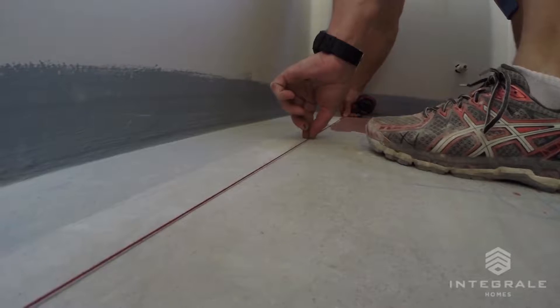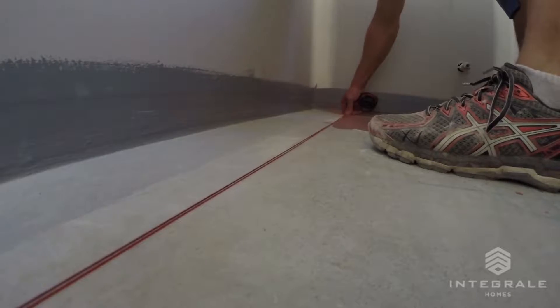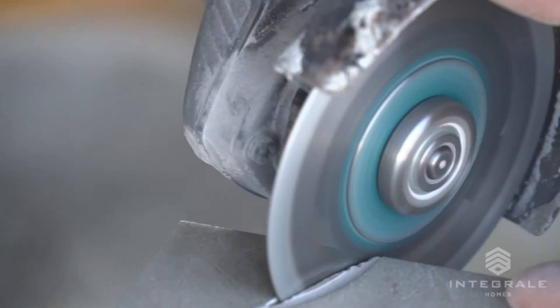We're here to start the tiling today. Yesterday we set it out and prepped it up. Today we're going to stick the main floor in, and tomorrow we're going to work on the walls and the rest of the cuts, and grout it up on Thursday.